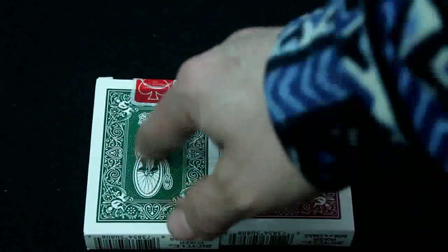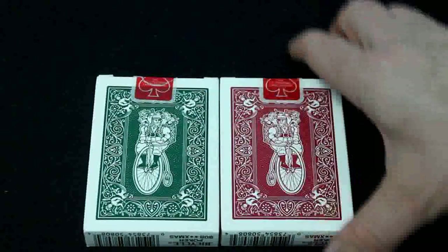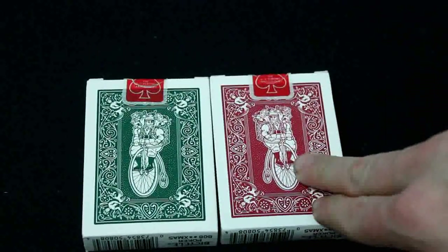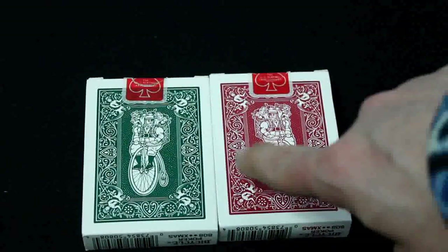808 X-Mas. And on the back you see the back design, which is a one-way design. It's pretty much like a rider back except they've replaced the middle with Santa on a bicycle with a bunch of gifts.